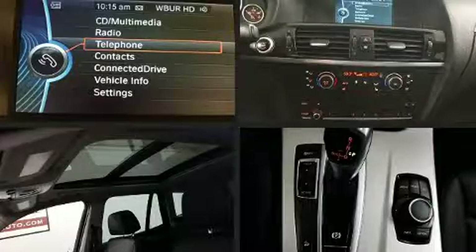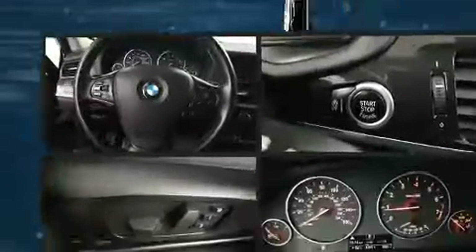An outside temperature display, a power rear cargo door, and power seats are also included.